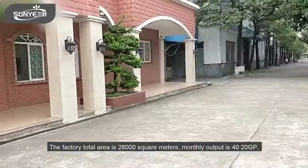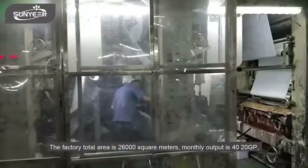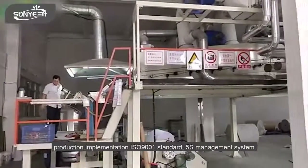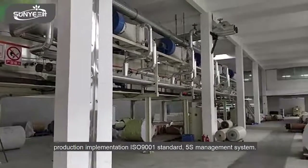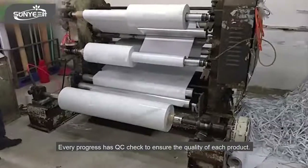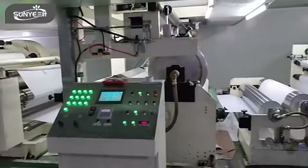The factory total area is 26,000 square meters. Monthly output is 402 x 20GP containers. Production implementation follows ISO 9001 standard and 5S management system. Every process has a QC check to ensure the quality of each product.